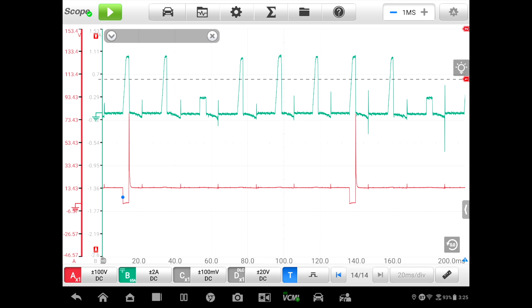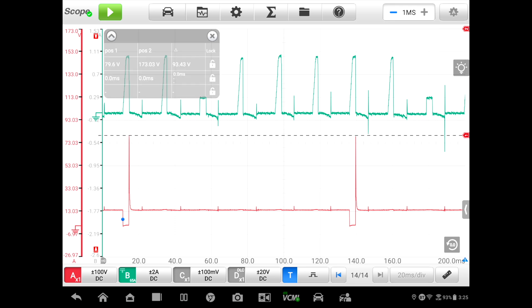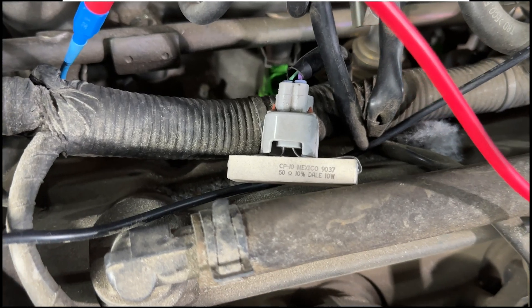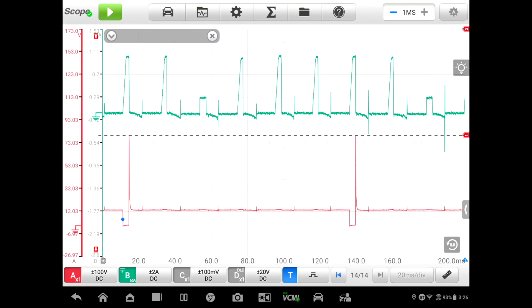Looking at the injector voltage signal on channel one, we can see we're hitting 79 volts — likely what the zener diode is set to in the PCM. We can identify: this first event is number two, then three, and then number four has a problem. I've actually inserted a 50-ohm resistor in place of the fuel injector on this vehicle just to demonstrate that we can clearly see that fault on the trace.